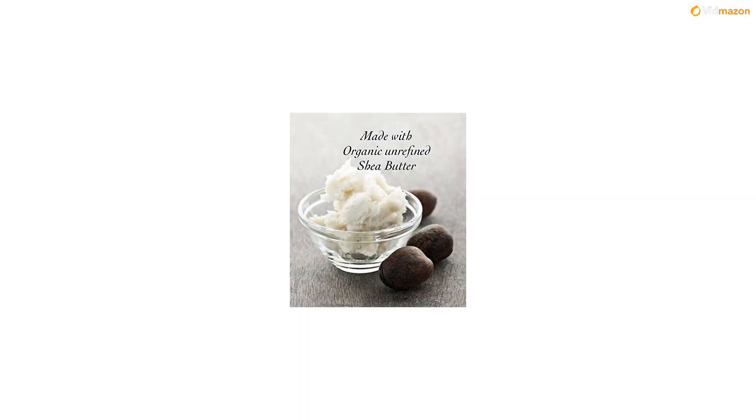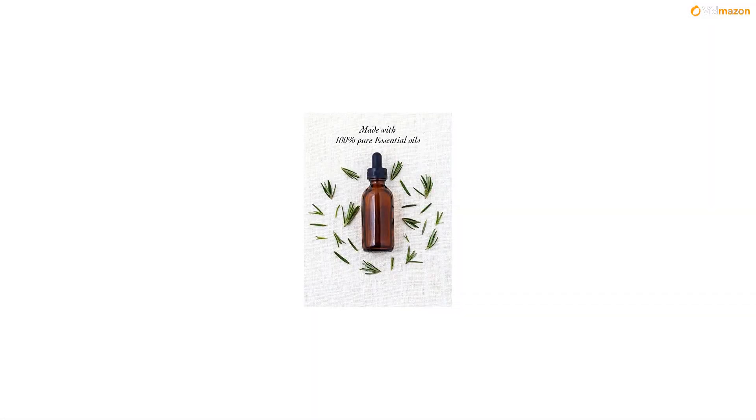Made by hand in small batches to ensure quality. Not tested on animals. Satisfaction guaranteed. We are confident you will love our soap. If you are not satisfied for any reason, just send the package our way and you will receive a full refund of your purchase price.